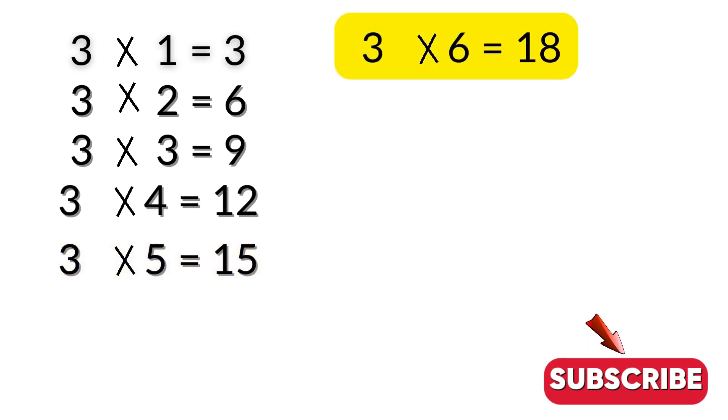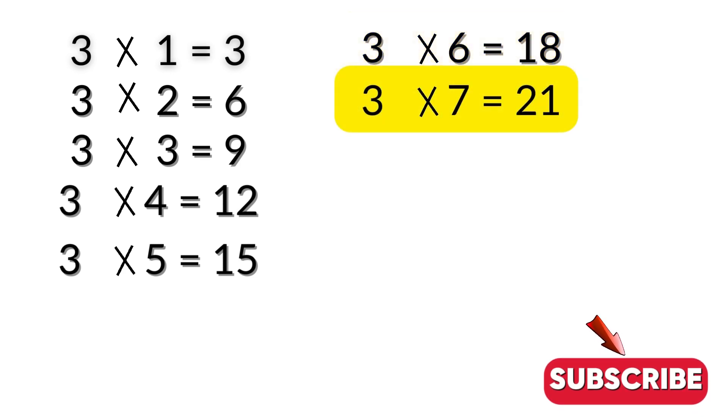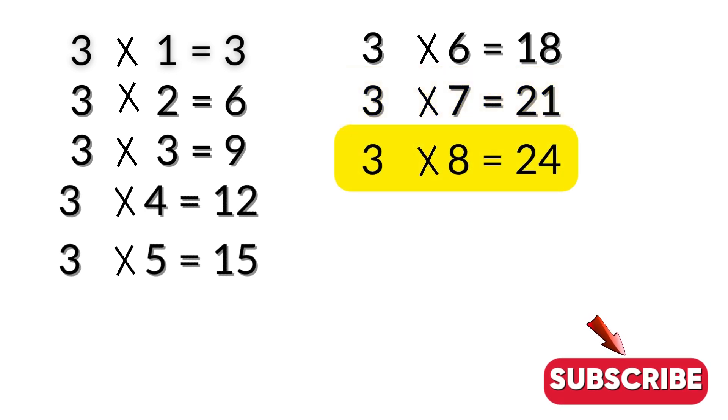3 sixes are 18. 3 sevens are 21. 3 eights are 24.